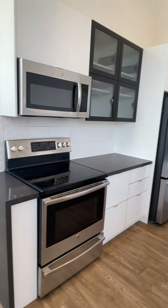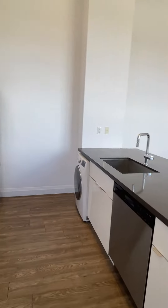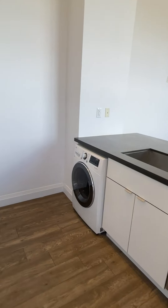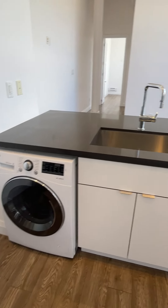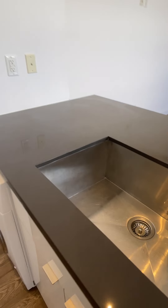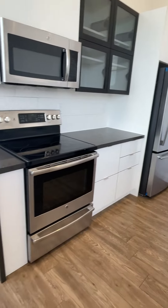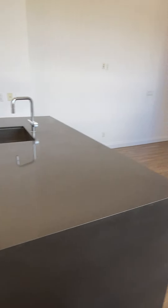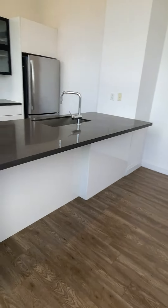Very, very large kitchen — lots of room for people to move around and cook together. This is a European style washer and dryer all in one. There is also a breakfast bar.